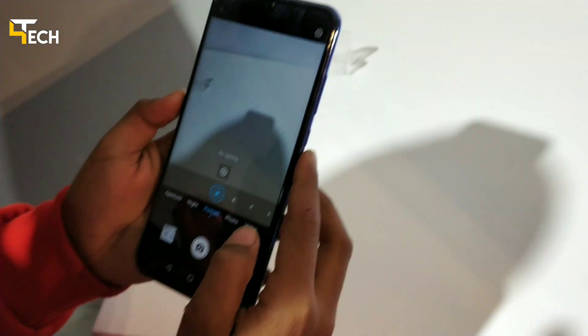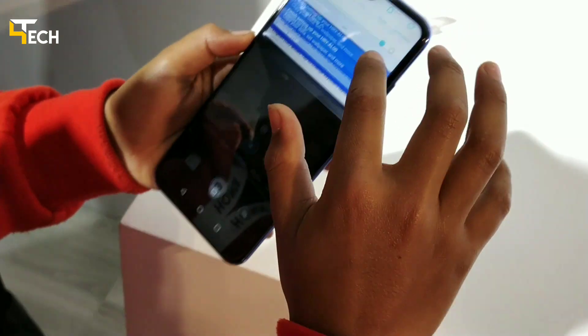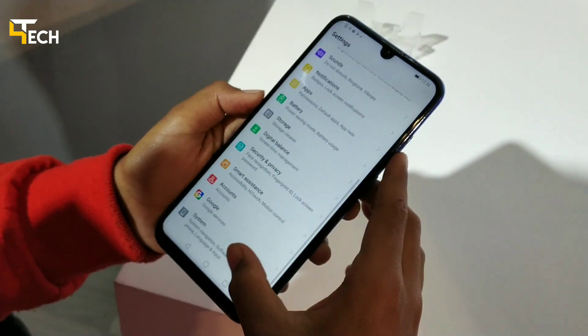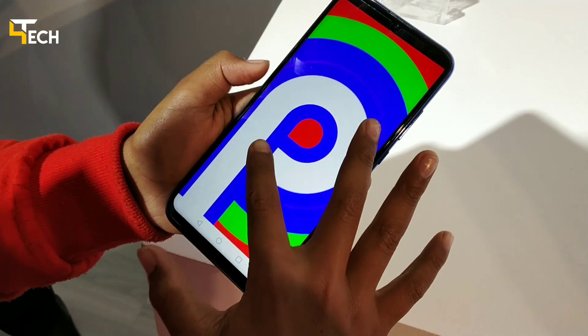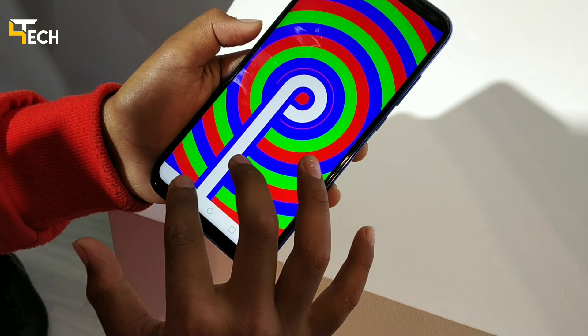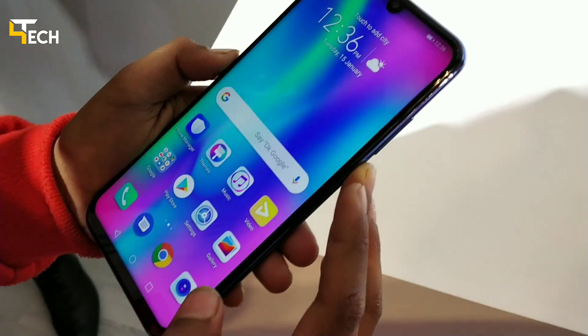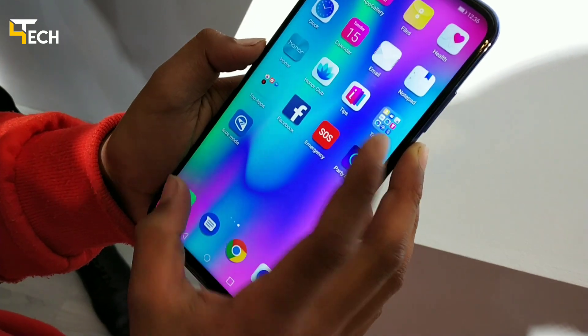The 4GB 64GB variant is priced around 14,000 in the market, and the 6GB 64GB is available in sapphire blue, sky blue, and midnight black color. Sales start from 20 January 2019 and it is exclusively on Flipkart.